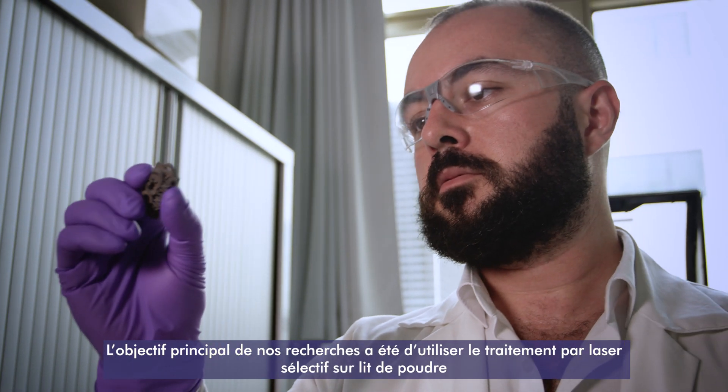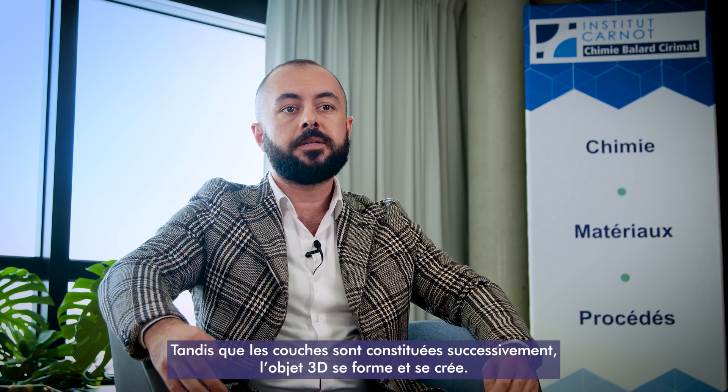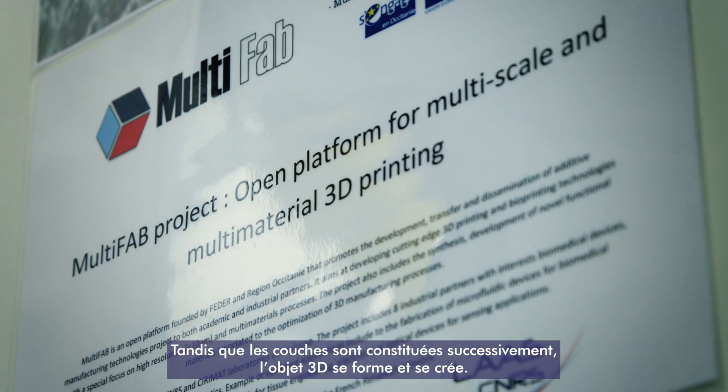In our study, powder bed selective laser processing is used to create ceramic metallic multi-materials as the main objective of the study. In this process, the powder of the desired material is selectively melted or sintered with the help of a laser. As layers are created successively, the 3D object is created and formed.